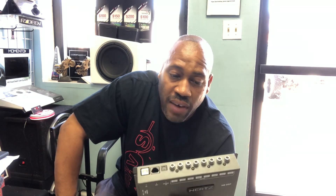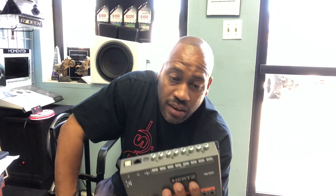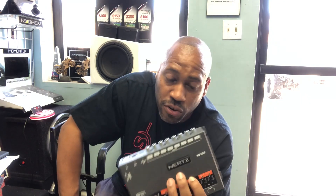We do a lot of active setups in the shop, so if we're doing an active three-way setup and a subwoofer, this has enough output channels. You would use six in the front, channel seven wouldn't be used, and then use eight for your sub.